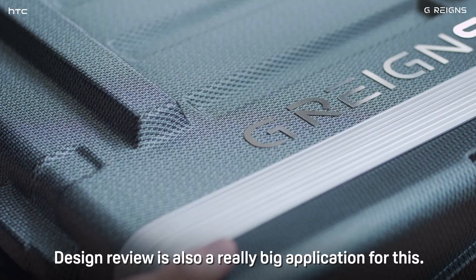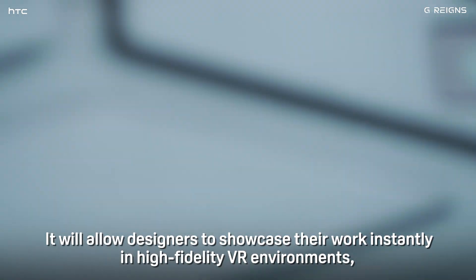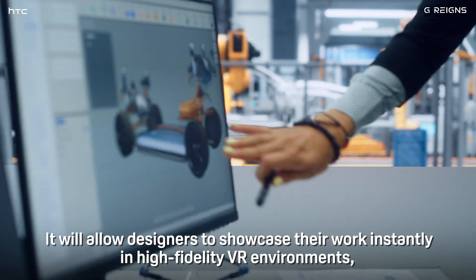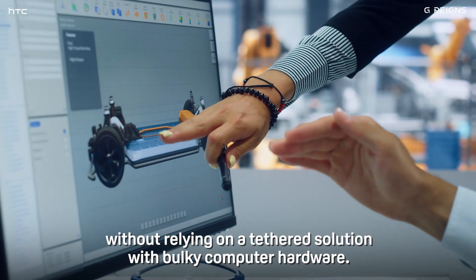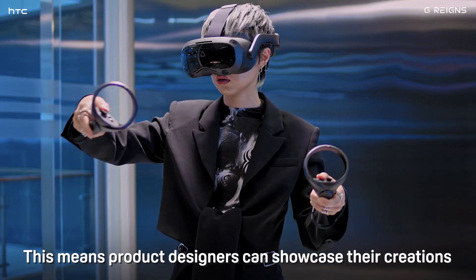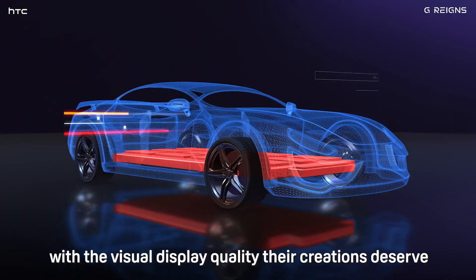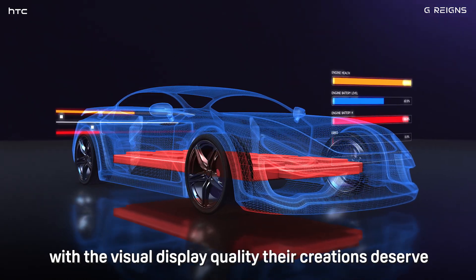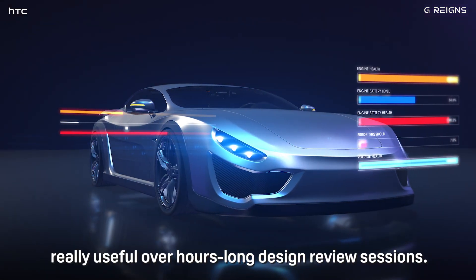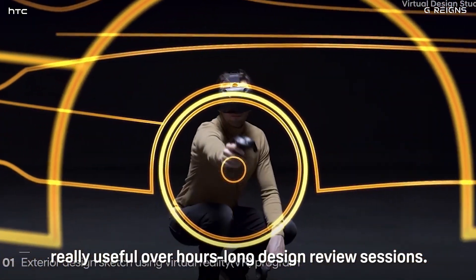Design Review is also a really big application for this. It will allow designers to showcase their work instantly in high-fidelity VR environments, without relying on a tethered solution with bulky computer hardware. This means product designers can showcase their creations with the visual display quality their creations deserve, in a comfortable, wearable package — really useful over hours-long design review sessions.